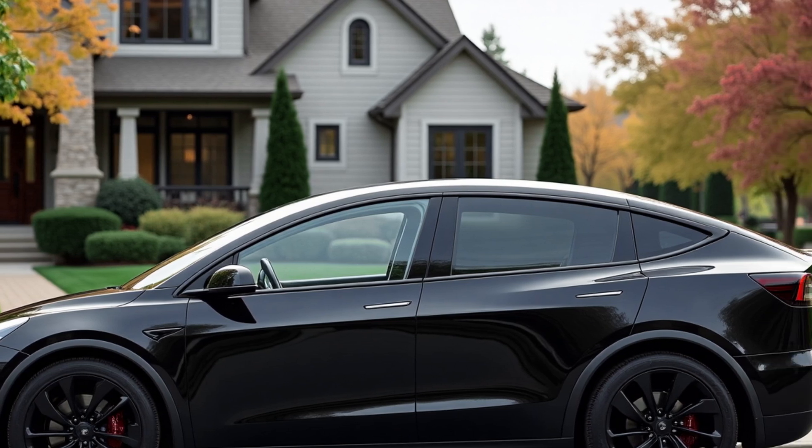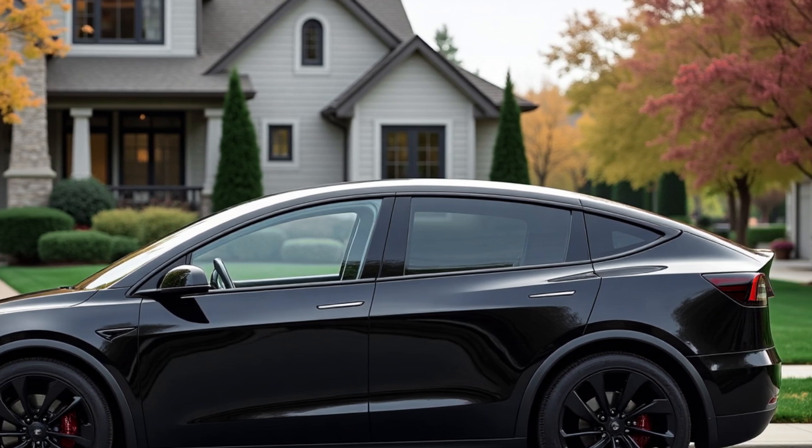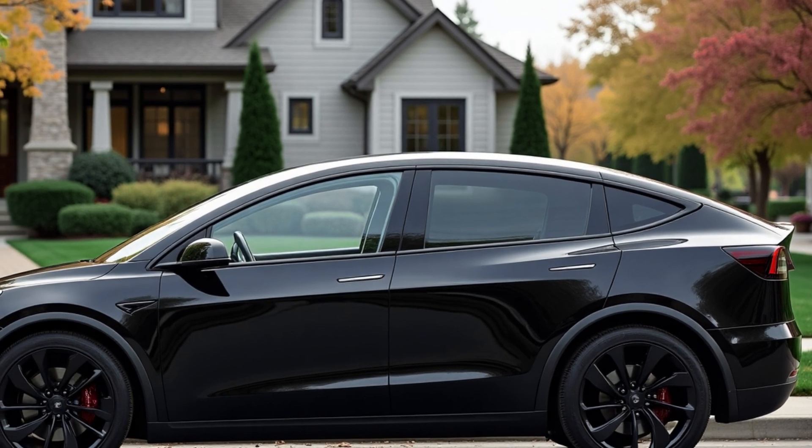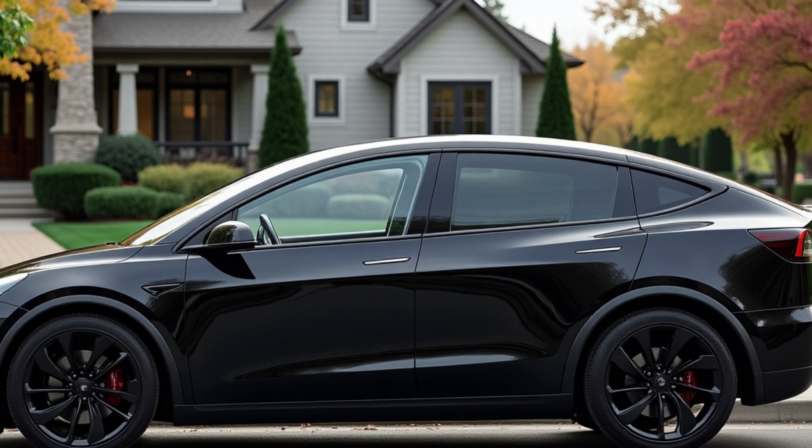Drivers can expect up to 327 miles of range on the standard 19-inch wheels, while 20-inch wheels slightly reduce the figure to 303 miles.